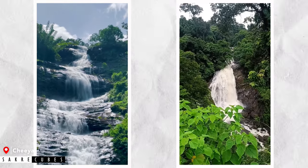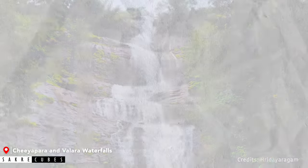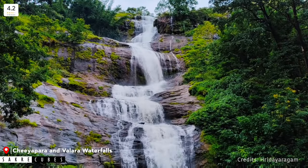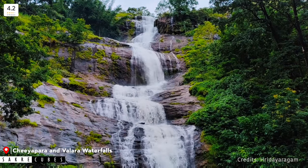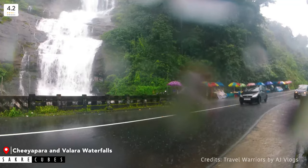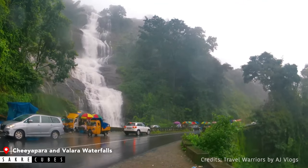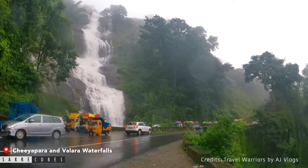Cheeyappara Waterfalls and Valara Waterfalls are two more waterfalls you will come across on your way to Munnar. Both are small in size yet offer breathtaking views, especially during monsoon season. If you are travelling by car from Kochi or Alwaye to Munnar, consider adding them to your itinerary as a quick stop to enjoy the beautiful waterfalls.